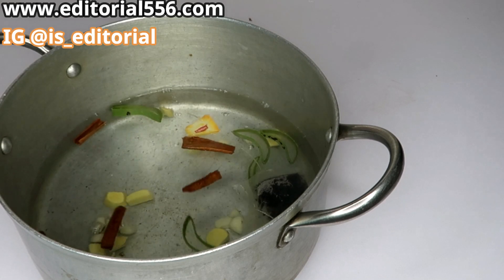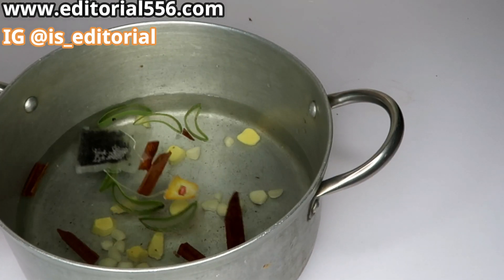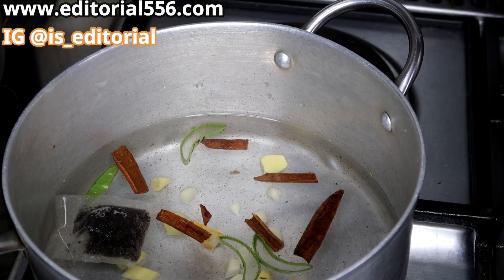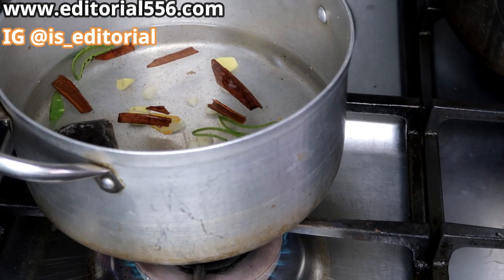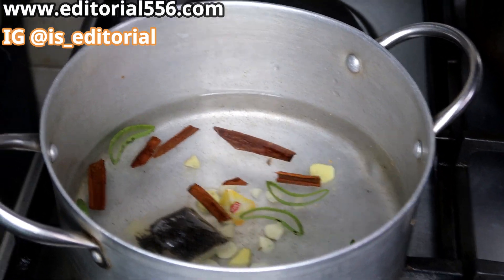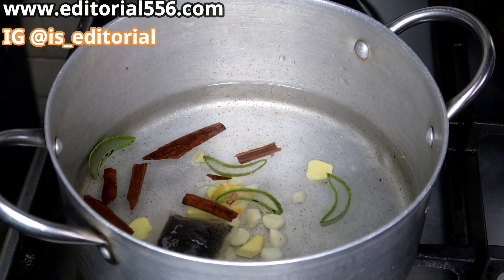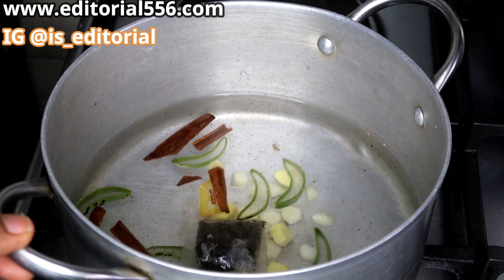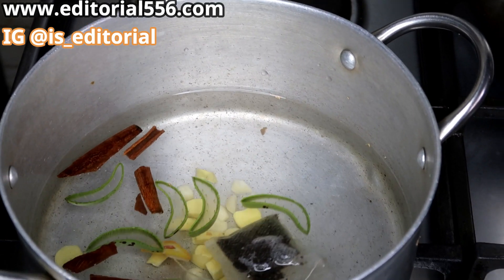Now we're going to put this on the fire. Just put it on the fire and we're going to be boiling that. We're going to wait until it boils — about three to five minutes — and then we'll be back to show you how this comes out.